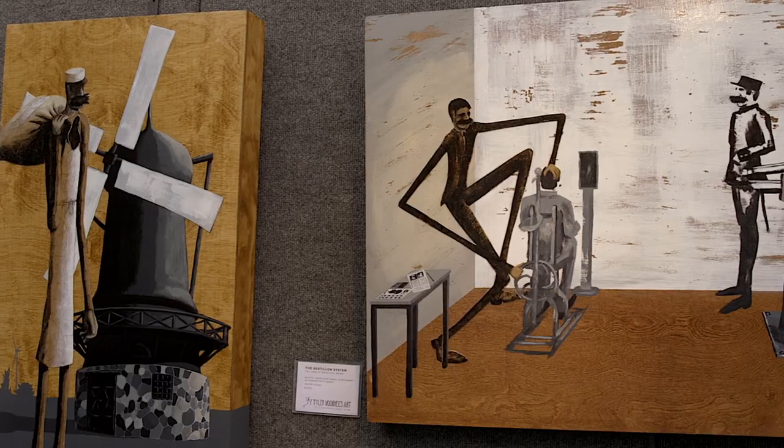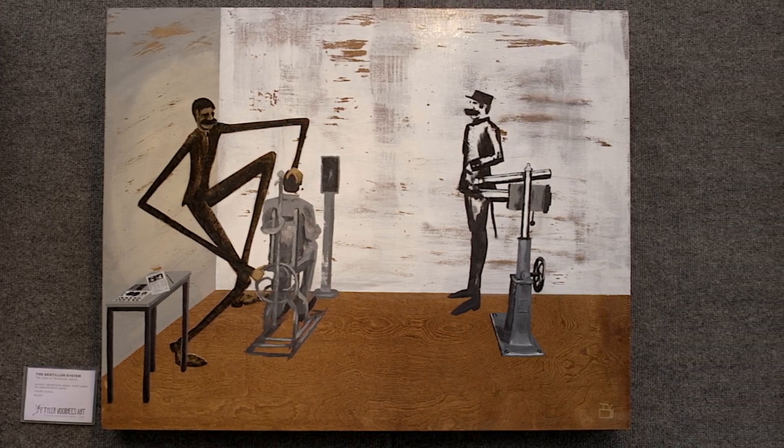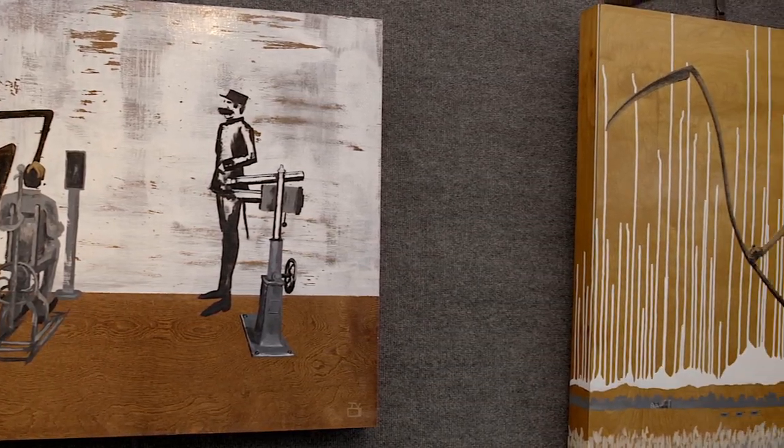I'm Tyler Voorhees and I make 2D mixed media paintings. I call the series The Jobs of Yesteryear. This series explores the different jobs from the past that have become obsolete and depicts these jobs with my long-limbed characters.